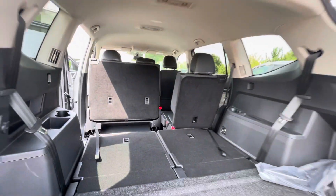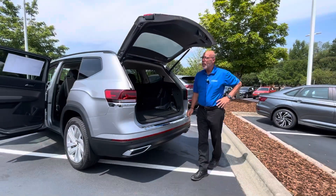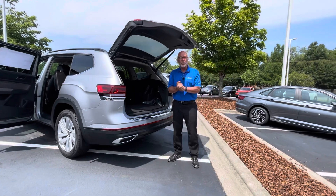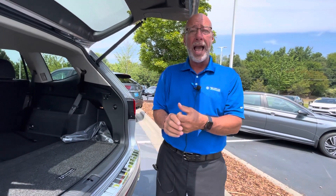We have six or seven new Atlases in inventory, and we have four used ones as well. Don't hesitate because they're not going to last long — the Atlas is the hottest SUV in its class in all of America. We just can't keep enough of them. So if you want to take a look at one, please call me at 315-542-9476 to schedule an appointment. Thank you.